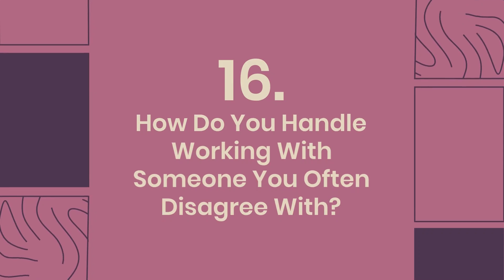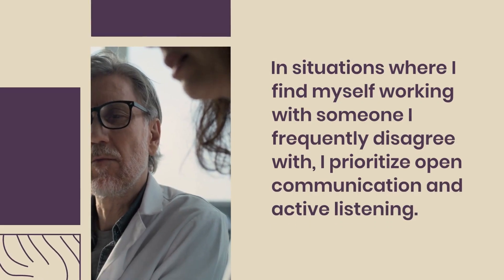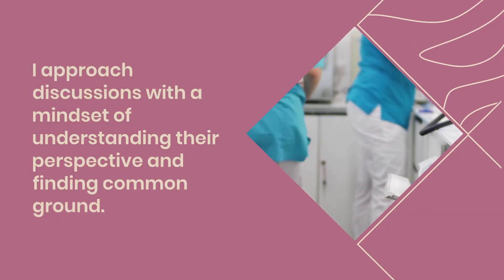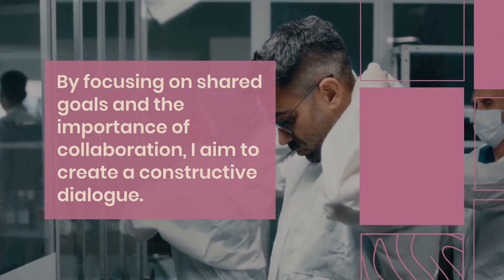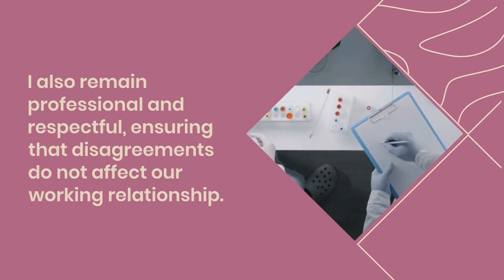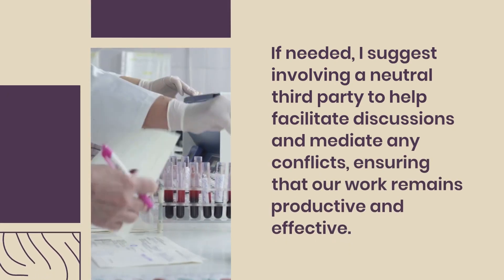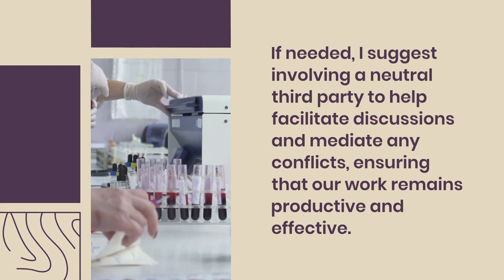Question 16: How do you handle working with someone you often disagree with? In situations where I find myself working with someone I frequently disagree with, I prioritize open communication and active listening. I approach discussions with a mindset of understanding their perspective and finding common ground. By focusing on shared goals and the importance of collaboration, I aim to create a constructive dialogue. I also remain professional and respectful, ensuring that disagreements do not affect our working relationship. If needed, I suggest involving a neutral third party to help facilitate discussions and mediate any conflicts, ensuring that our work remains productive and effective.